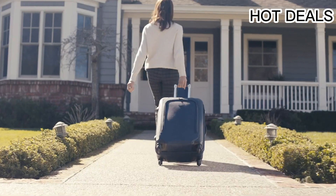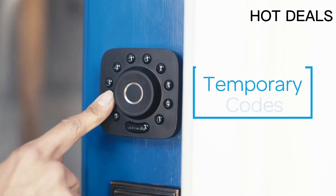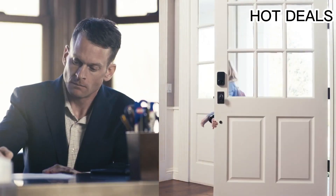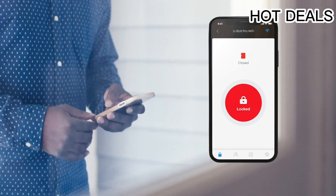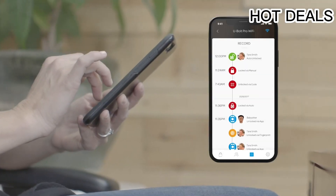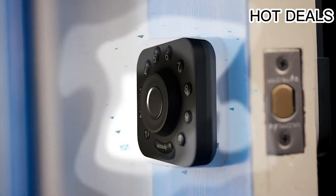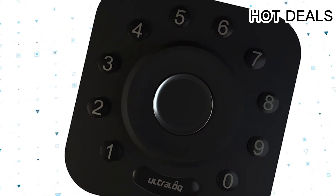Share a key or code remotely to your family, guests, or service people for permanent access or specific dates or periods. Features include 360° fingerprint ID, keypad, smartphone, auto unlock, shake to open, and mechanical key. The smart lock automatically locks as you leave and unlocks when you arrive at your door with your smartphone in your pocket.